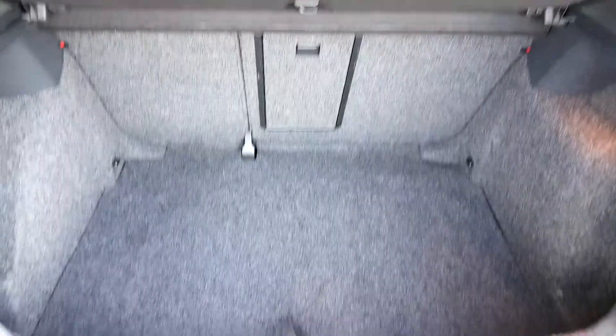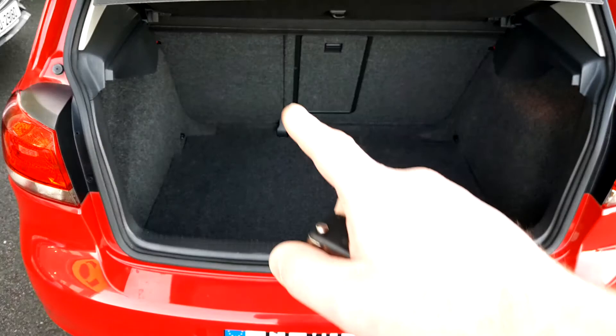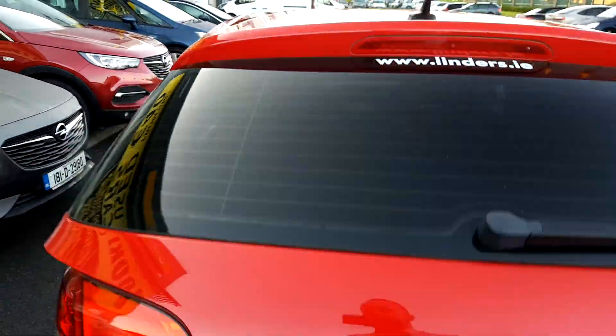Let me show you the boot size here. As you can see it's a nice big boot. The car is absolutely mint condition — spotless inside and out. It's got nice 70/40 rear split seats with a centre release, so you can get easy access into the boot from the rear seats.